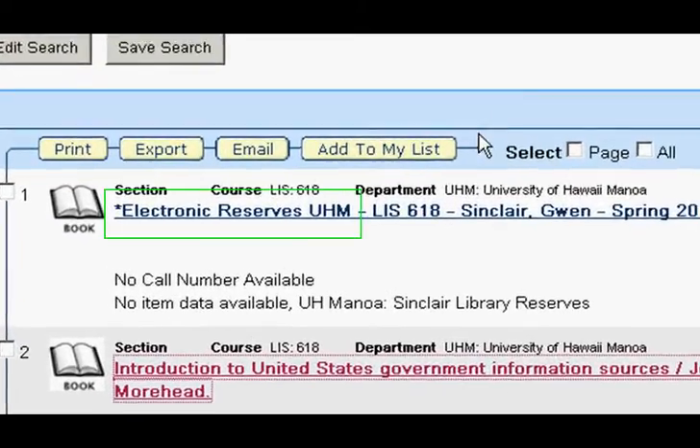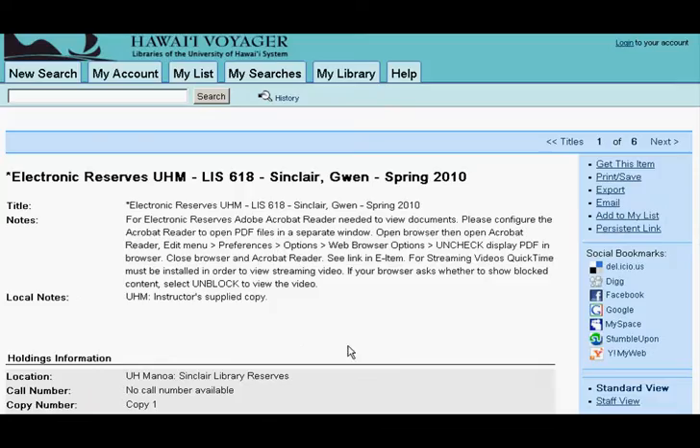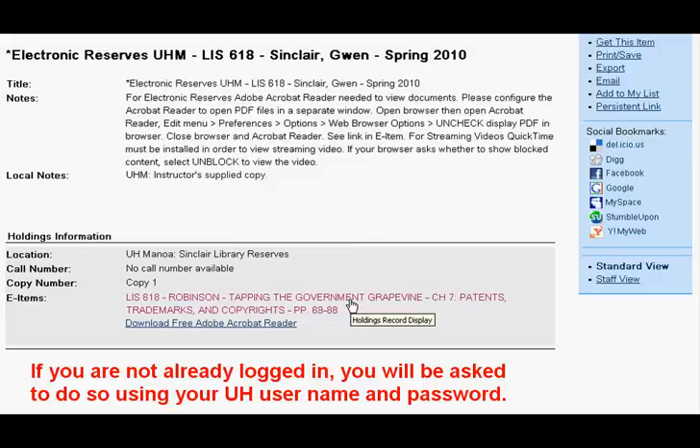If the item is in electronic reserves, simply click on the title to open the full record. Inside the record, instead of a call number, there will be a hyperlinked title. Click on the title and a PDF or movie file will open right on your desktop. Thank you.